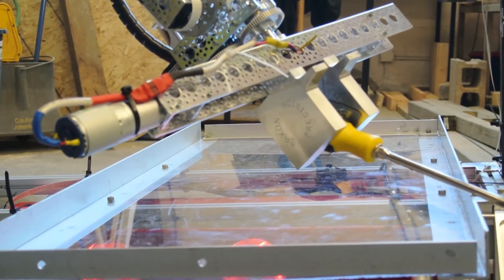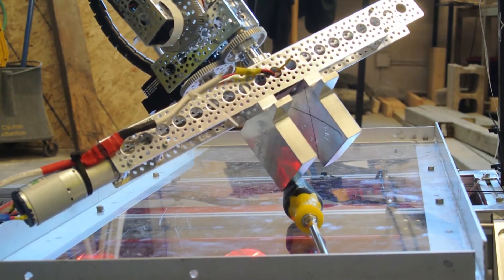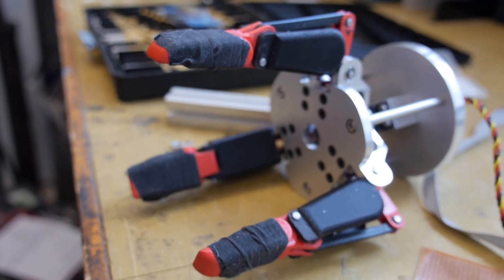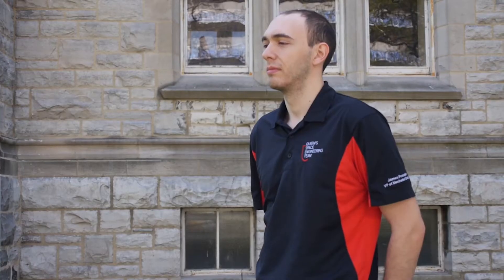The three-fingered end effector is made using a combination of 3D printing for the fingers and gears, as well as machining for the palm and the base. A worm gear turns three spur gears simultaneously, allowing the three fingers to close at the same rate. A similar design was used last year, but this year's design was scaled down to provide better performance when gripping caps and valves.